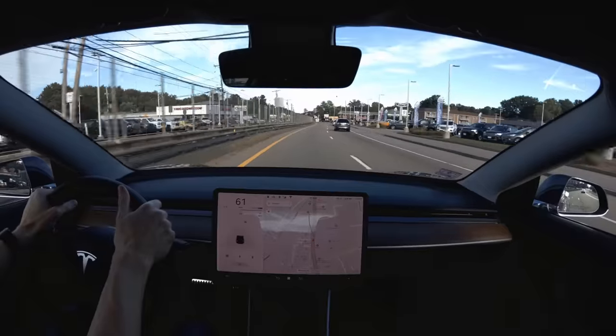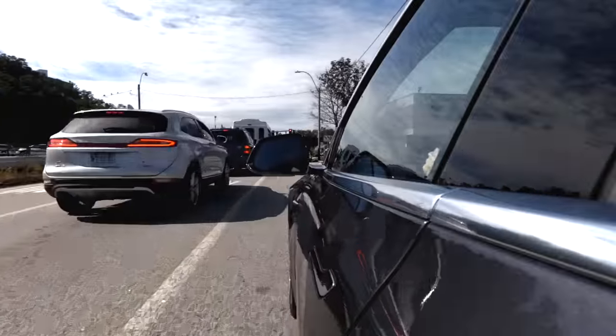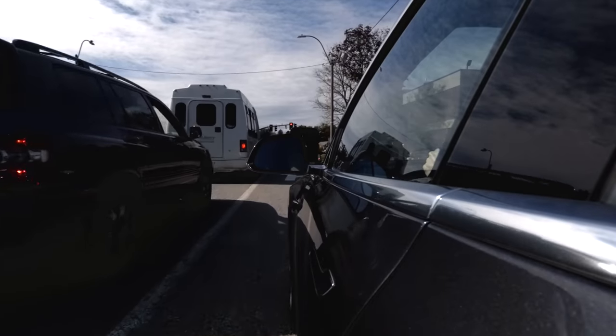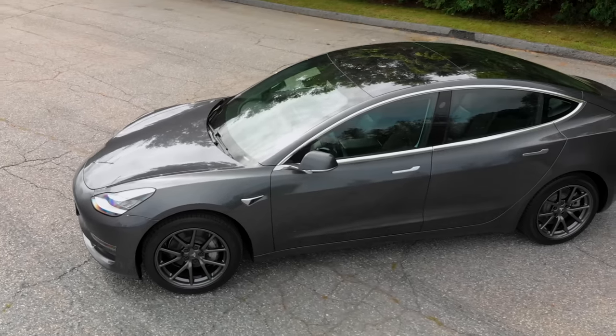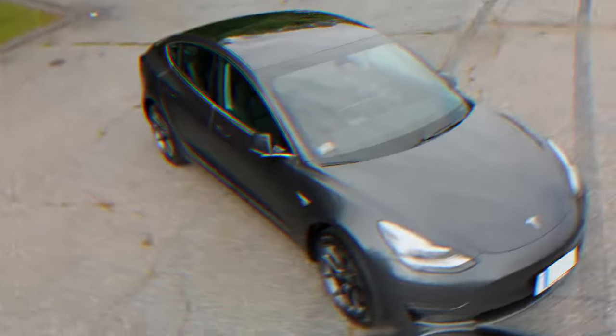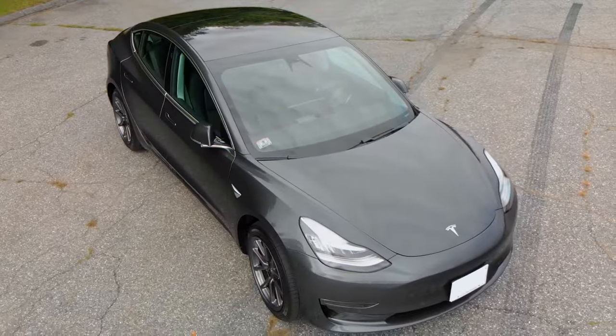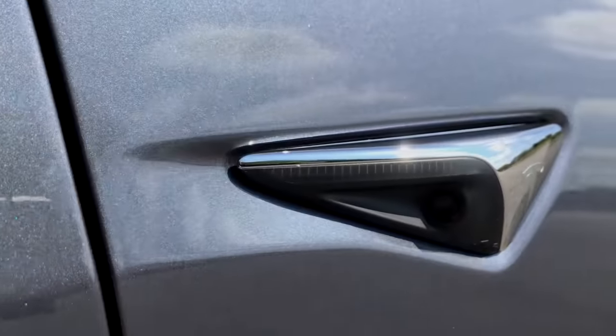My absolute favorite tech gadget, smart device, sustainable technology, and car is the Tesla Model 3. It's a joy to drive. The car reacts almost as quickly as I can think of what I want it to do. And I'm not talking about aggressive driving, but the incredible torque and instant power comes in handy when you're merging into traffic on a highway or pulling out from a side street onto a busy road. The build quality on my car has been rock solid, and in the time I've had the car, several software updates have added and refined features, in some cases substantially.